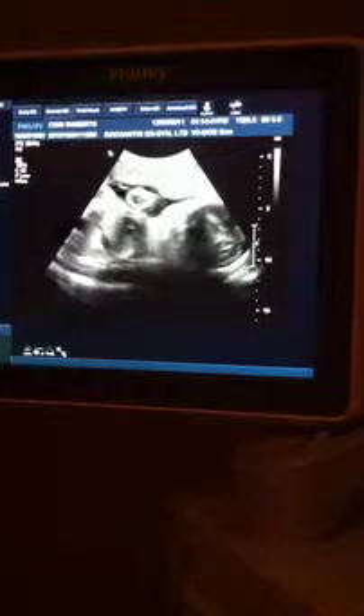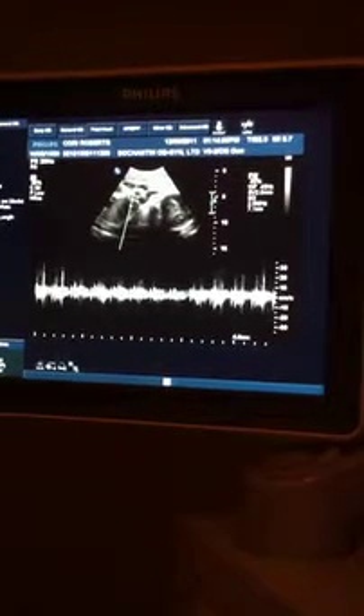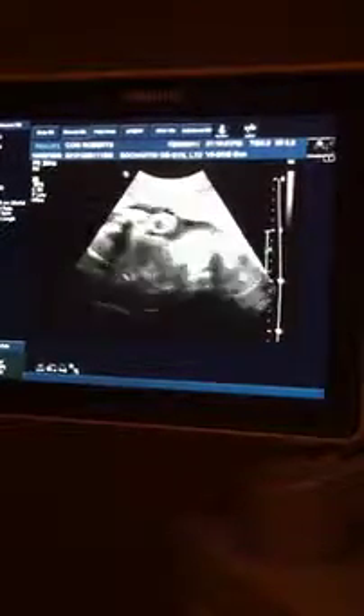We're going to listen to her little heartbeat and see how fast. It's 152 beats a minute, and that's very good.